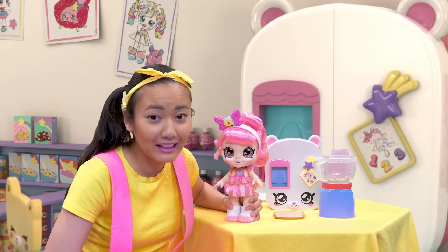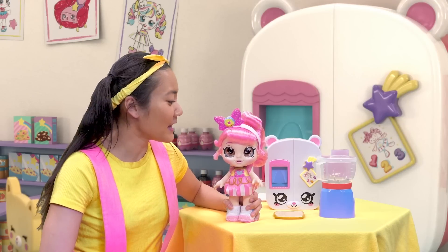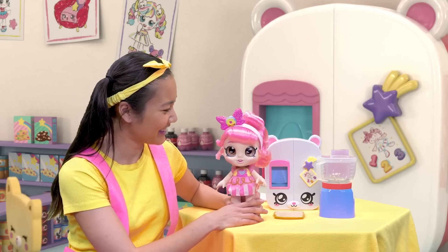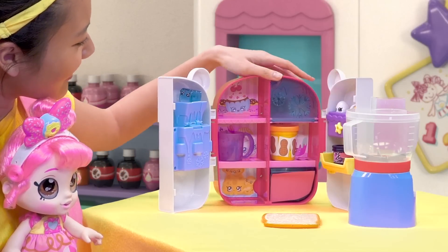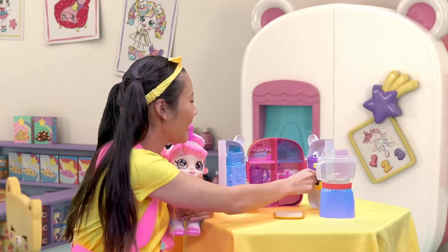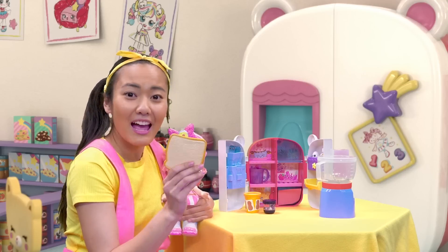Wow, you really love your cereal, don't you, Donatina? Nope. We're going to use peanut butter, jelly, and bread. And lucky for us, we have all those ingredients in our Petkins Bear fridge. Look, Donatina — here's some peanut butter, grape jelly, and some bread.